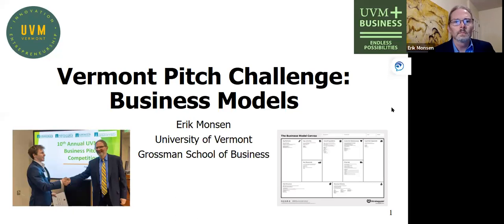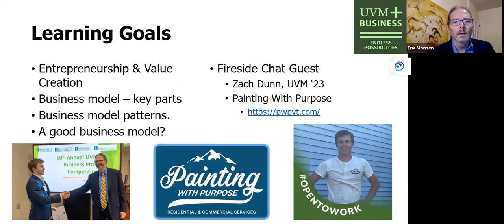So let me just share my screen with you all. So what are we talking about tonight? We are talking about, first, what is entrepreneurship — doing a quick review. We've talked about it quite a bit over the past couple of exchanges in September and October, and in particular we're talking about how entrepreneurship is related to value creation. Then we'll move on to talking about the main theme of the night: what is a business model, what are the key parts, what do business model patterns look like, and what makes for a good business model?